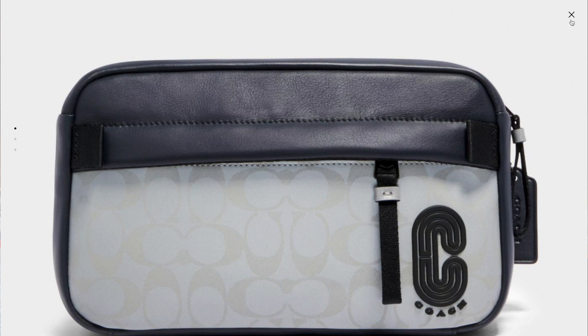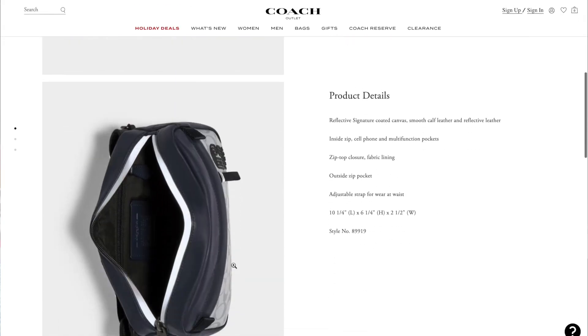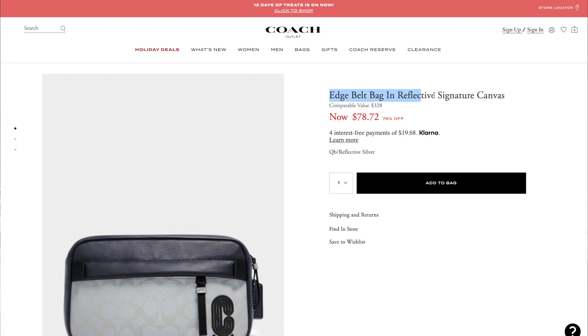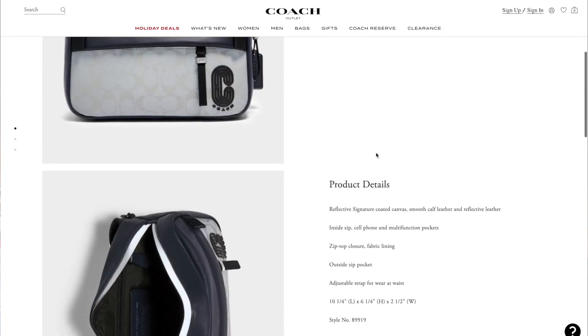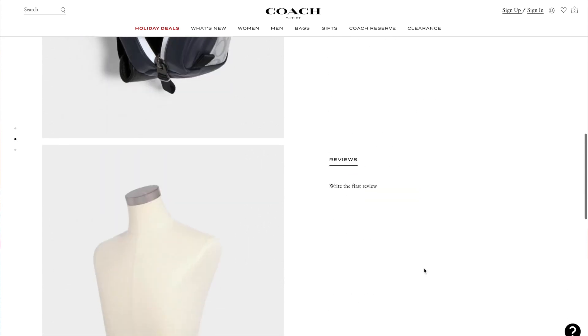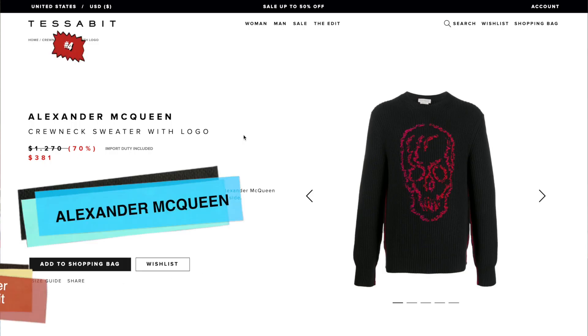Number five I'm including especially for the holidays, because one of the best gifts on a budget is an accessory — a bag, hat, belt, or scarf. In this case we've got a belt bag from Coach. It's the Edge Belt Bag in Reflective Signature Canvas, with the monogram all over, and it is 76% off retail for only $78. A belt bag is very much in style and would make a great holiday gift without breaking the bank.